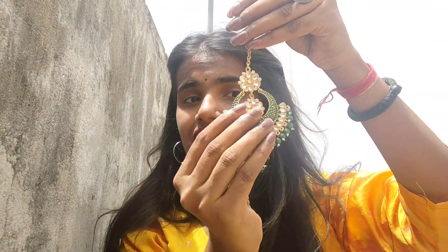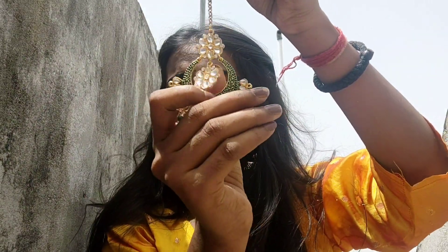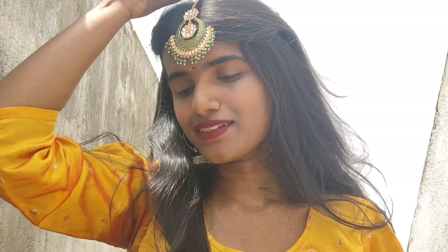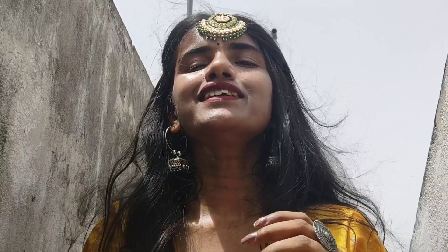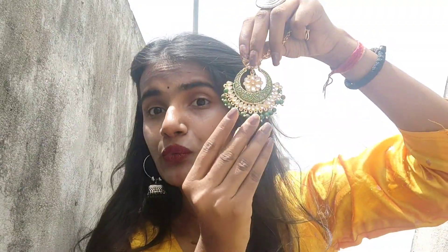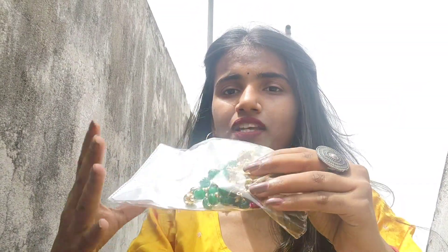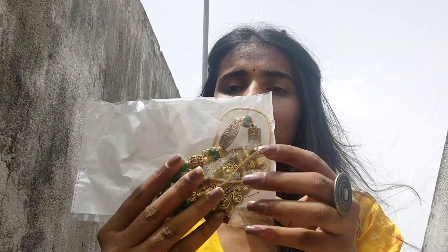The first jewelry I have is a beautiful maangtika. This green color is so much love — in the middle of it there are some beautiful details. I consider the green color as multi-color because it has both dark and light shades, so it will go with every color. It's really beautiful and I personally love it.